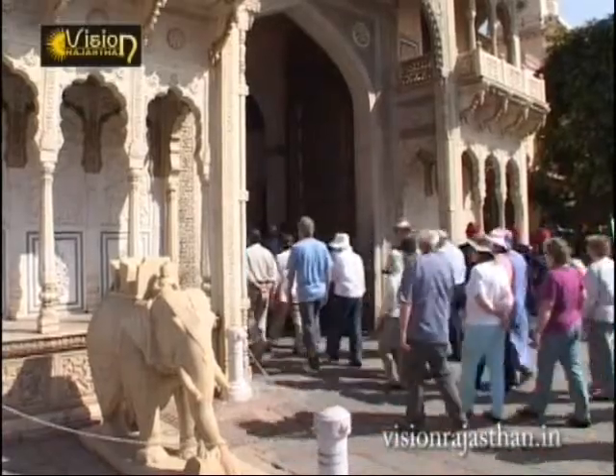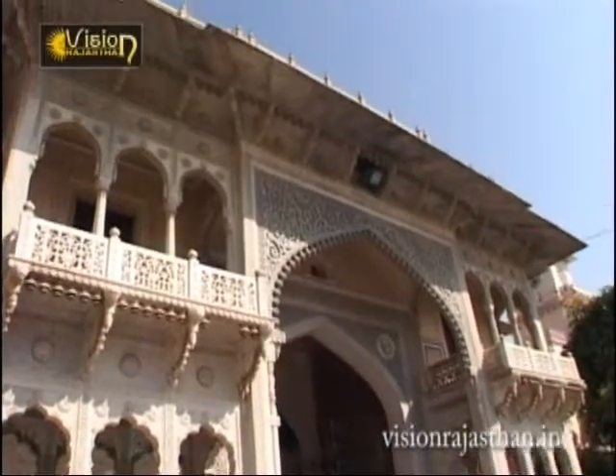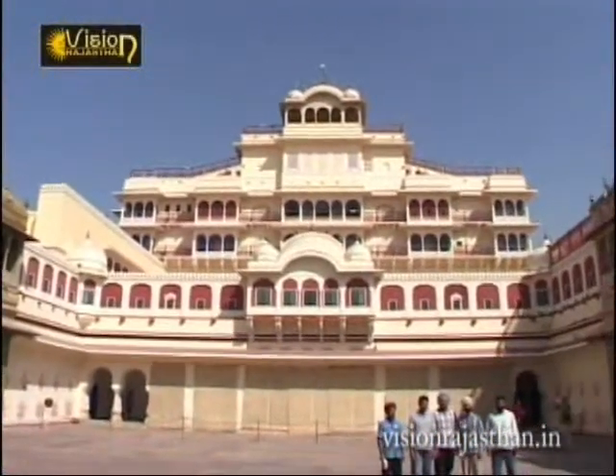Today, a part of the complex is open to the public as the Maharaja Savai Man Singh II Museum. But the beautiful Chandra Mahal remains the residence of the erstwhile Maharaja.